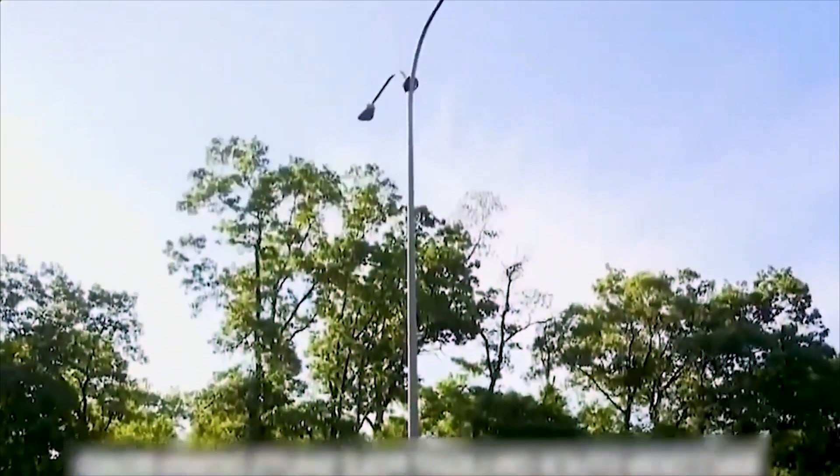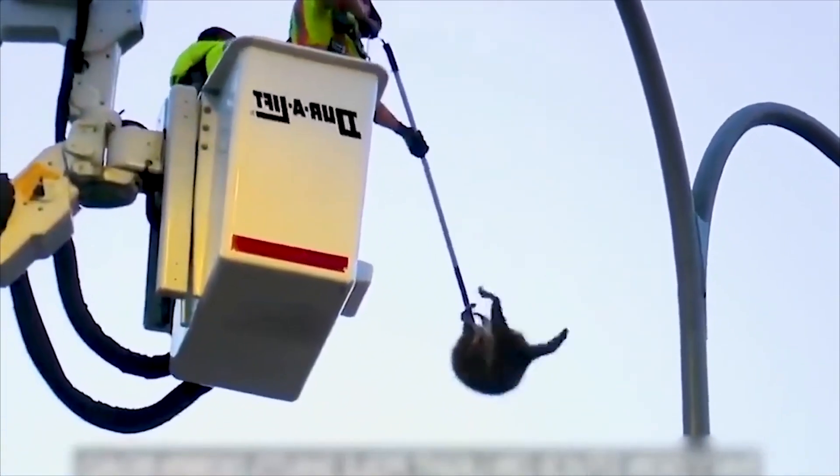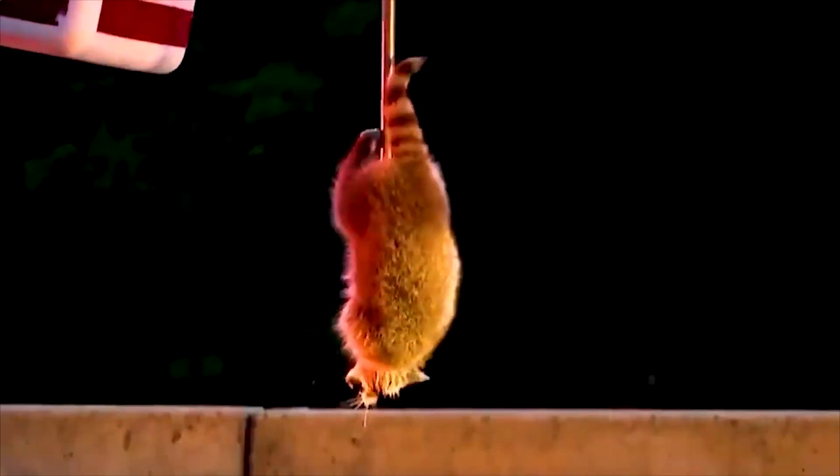Police used a bucket truck to reach the raccoon. You can see them use a trap there to grab it off the pole. It quickly scurried off when it finally reached the ground.